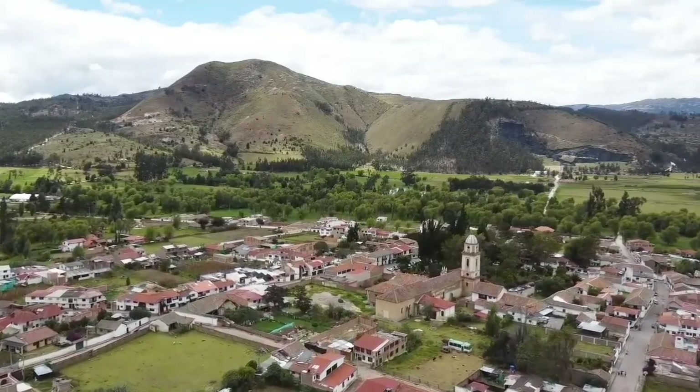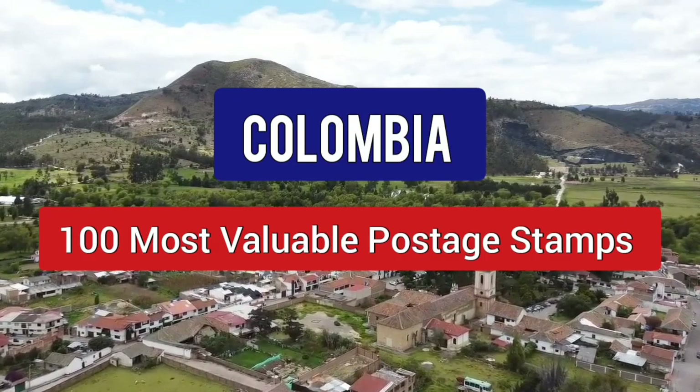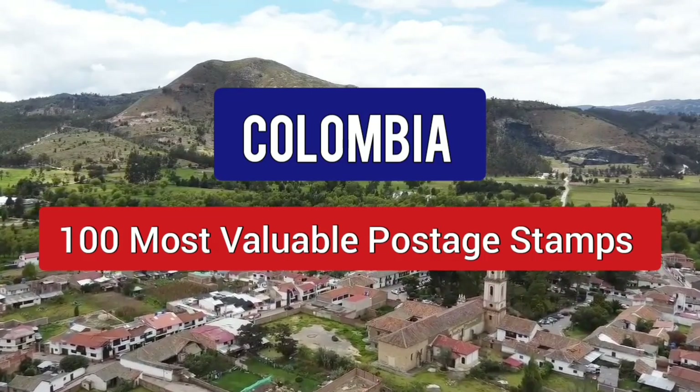Hello everyone, welcome to Daily Knowledge. This video is about the 100 most valuable postage stamps of Colombia.